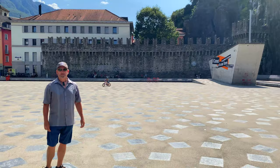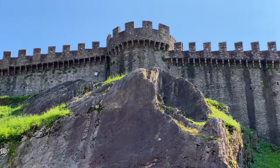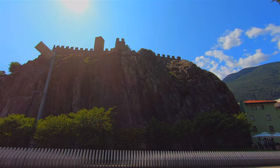Come to the castles of Bellinzona! Bellinzona is the capital of the Ticino region of Switzerland and is not to be missed for its three castles that are a designated UNESCO World Heritage Site.